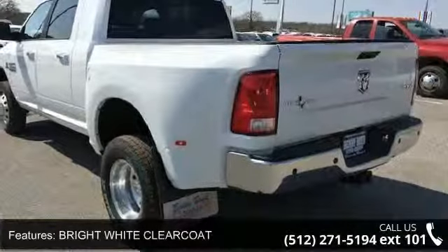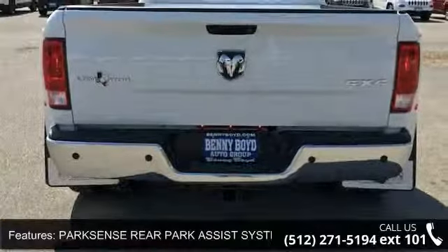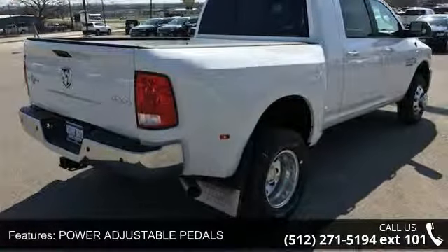Bright white clear coat, ParkSense rear park assist system, ParkView rear backup camera, power adjustable pedals, protection group included, transfer case skid plate shield, 17-inch x6 aluminum wheels.